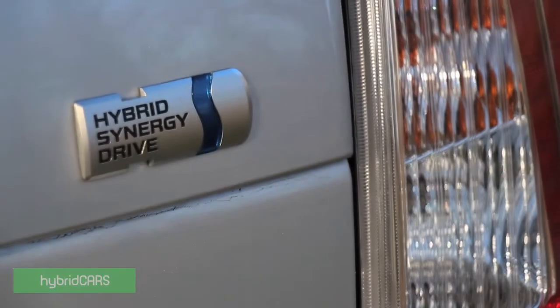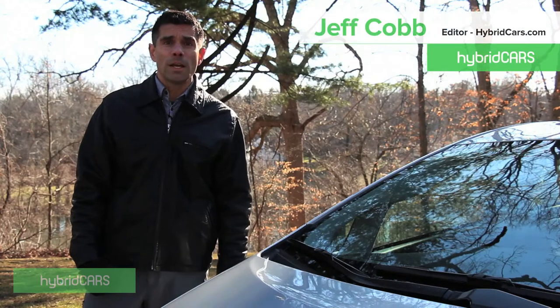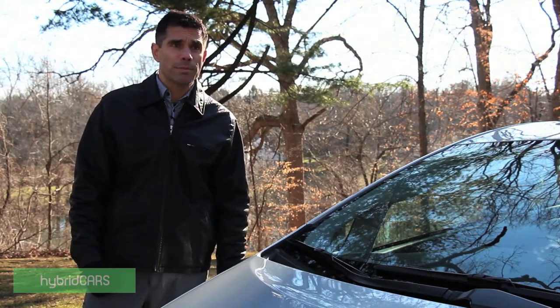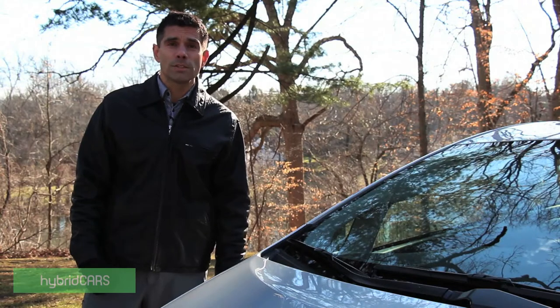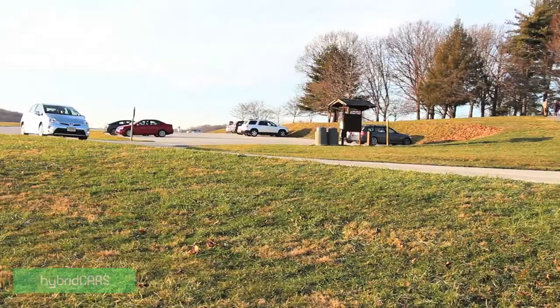This car is the beginning of a whole family of Prius sub-brand cars for Toyota. There's also a Prius C, a Prius V, and a plug-in version which is very much like this one. But we're going to be talking about the Prius liftback — the main car — which is still selling about two to three or four times more than its family members respectively.